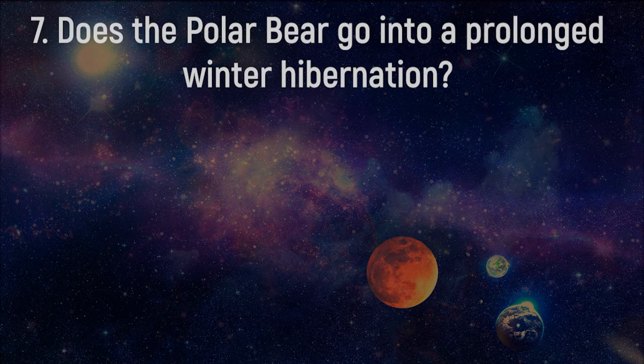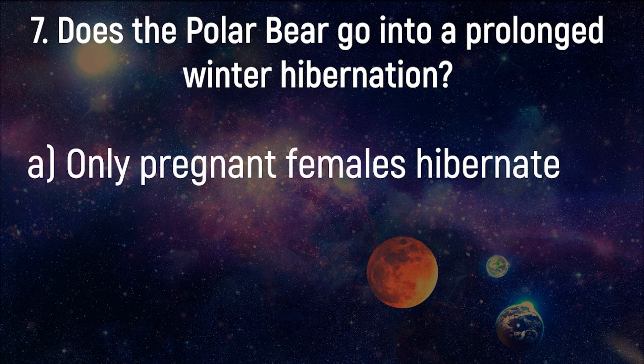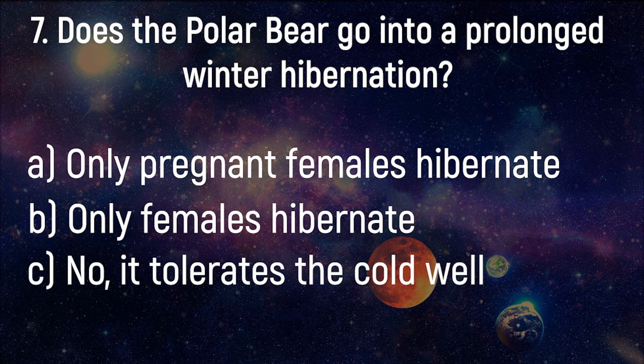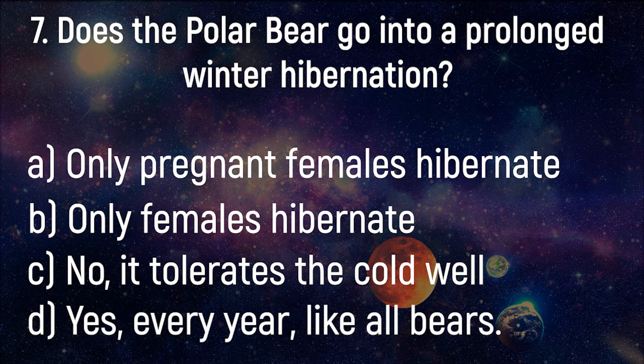Does the polar bear go into a prolonged winter hibernation? Only pregnant females hibernate. Only females hibernate. No, it tolerates the cold well. Yes, every year, like all bears.